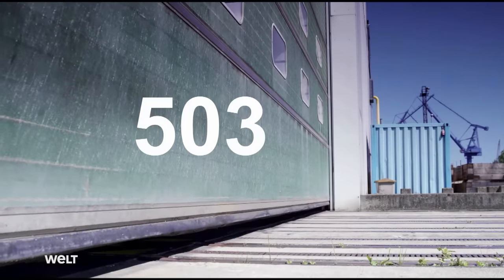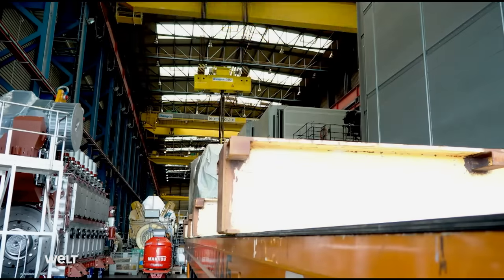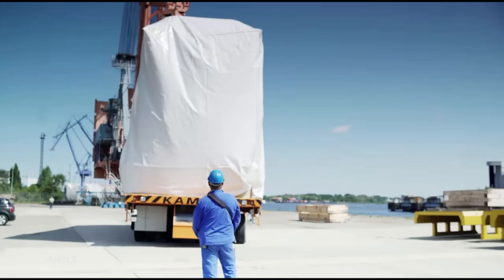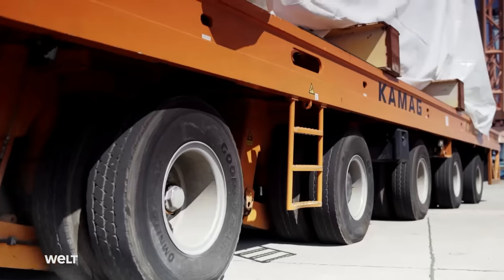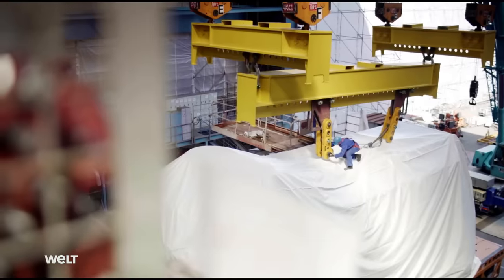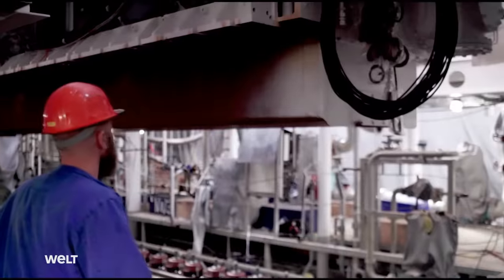June 30th — 503 days to handover. The four engines are being delivered; each weighs more than 200 tons. It's only a short way across to the Neptune Werft, where they're installed into the engine module. Everything that has to go inside has already been mounted and prepared by the workers. The technicians now screw the motors tightly onto the bearing blocks.